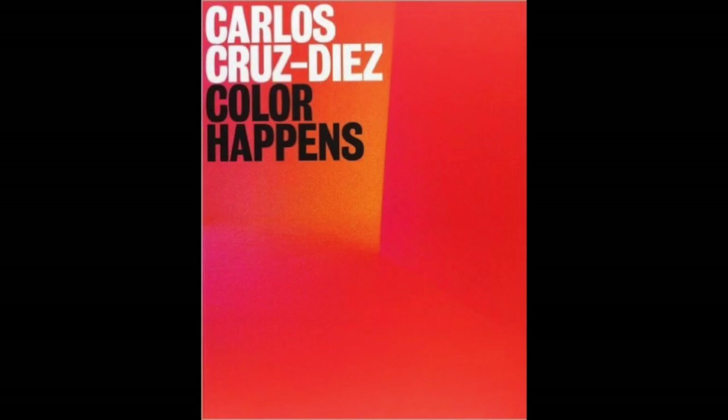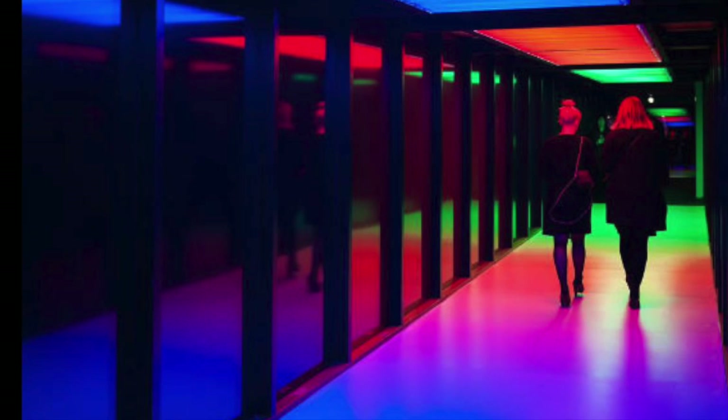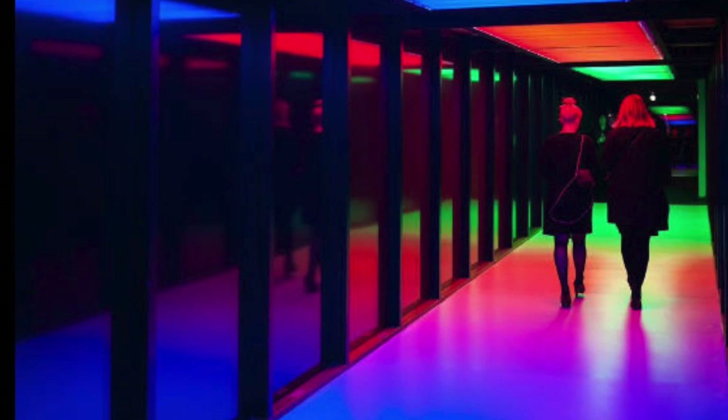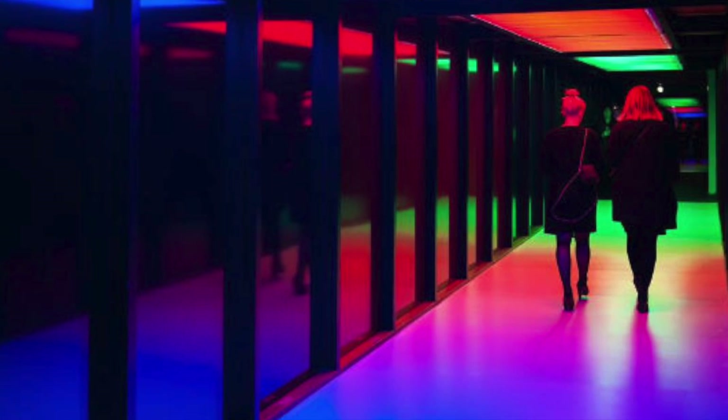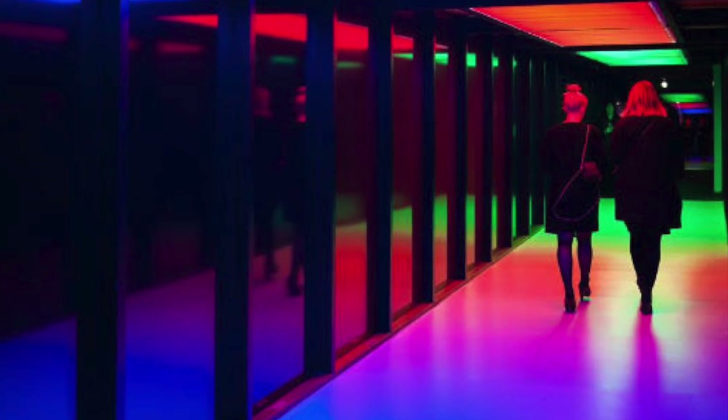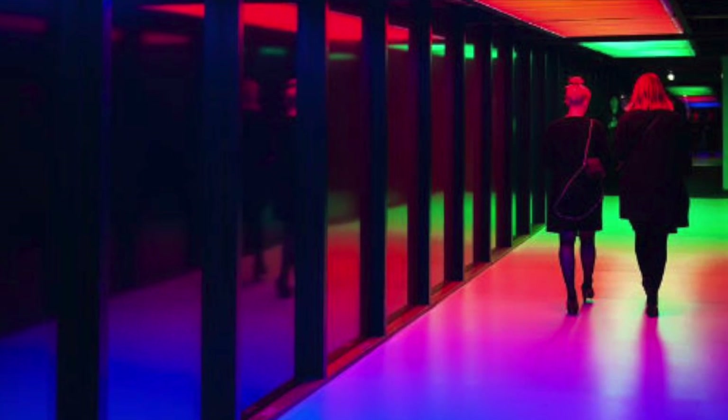Carlos Cruz Diaz is a Franco-Venezuelan artist who is recognized globally as an expert of color within kinetic and optic art. For five decades, the 92-year-old artist has experimented with the optics of color through eye-catching works which the artist calls light environments.